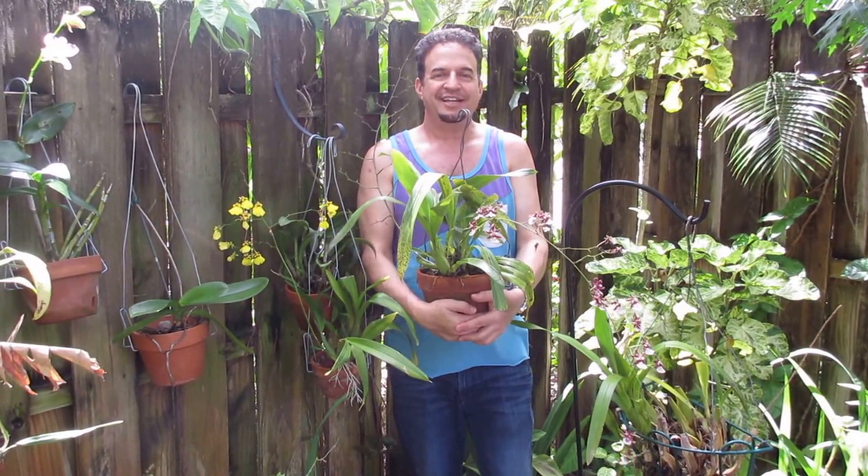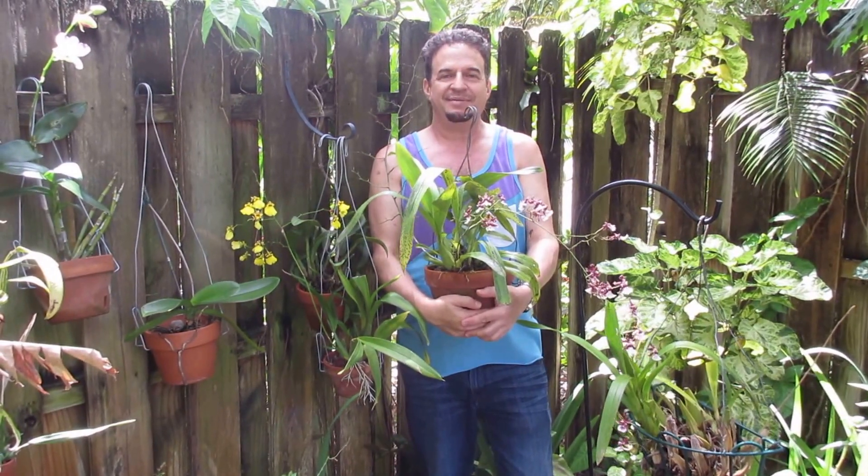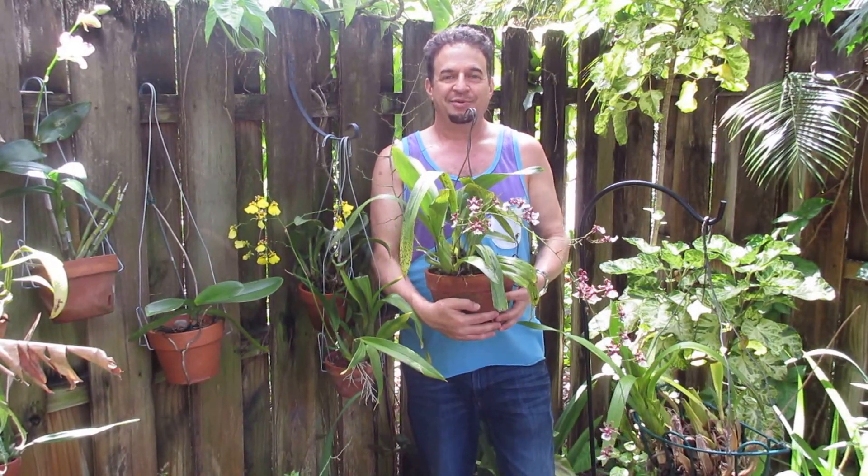Thanks again for stopping by. Follow me on my Facebook page, Robert's Tropical Paradise Garden, and my blog of the same name. See you on the social networks, and you're welcome to subscribe.